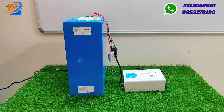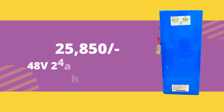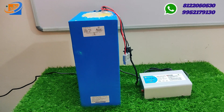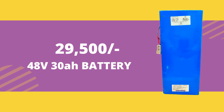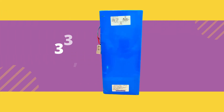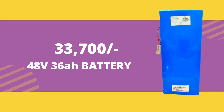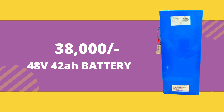We have all types of lithium iron phosphate batteries available with voltage ranges starting at 48V. The 48V 24AH costs ₹25,850, 48V 30AH costs around ₹29,500, 48V 36AH costs around ₹33,700, and 48V 42AH costs around ₹38,000.